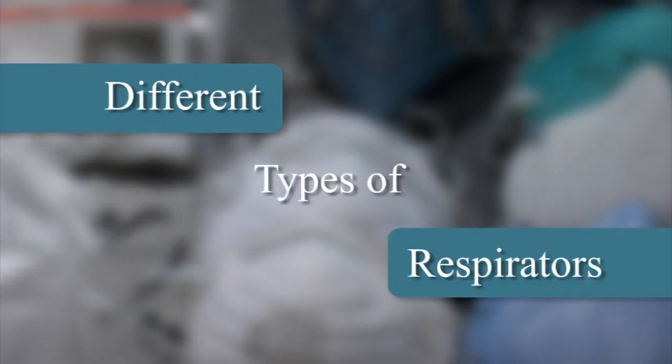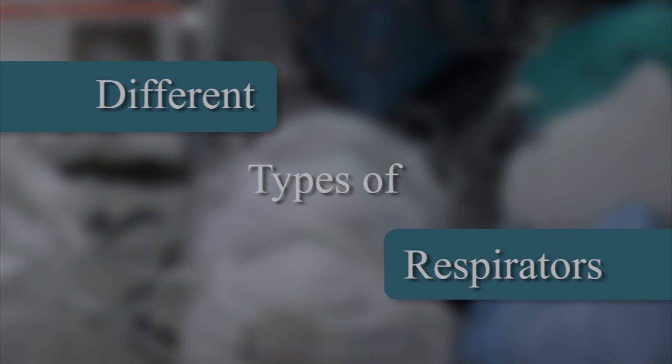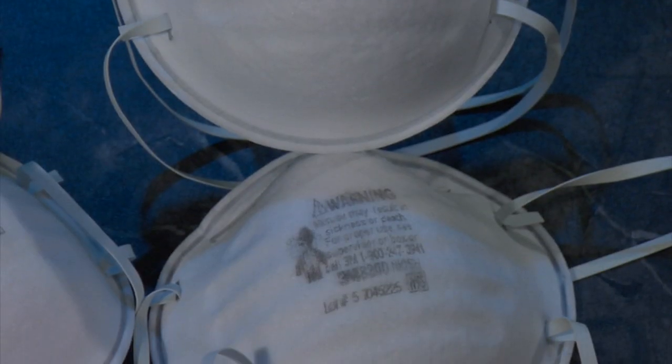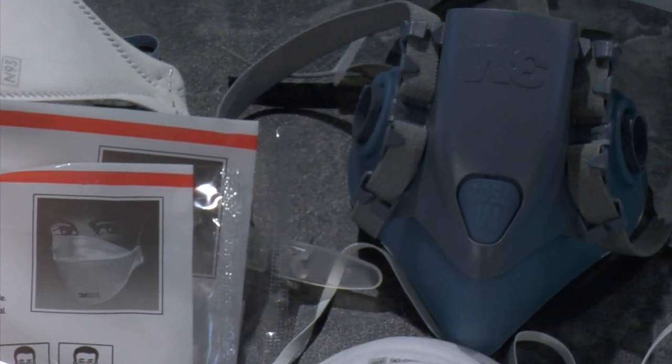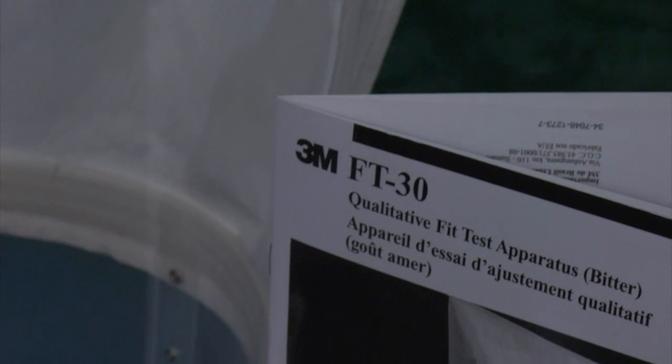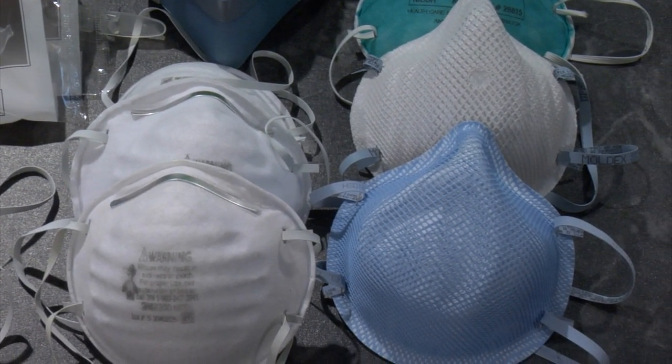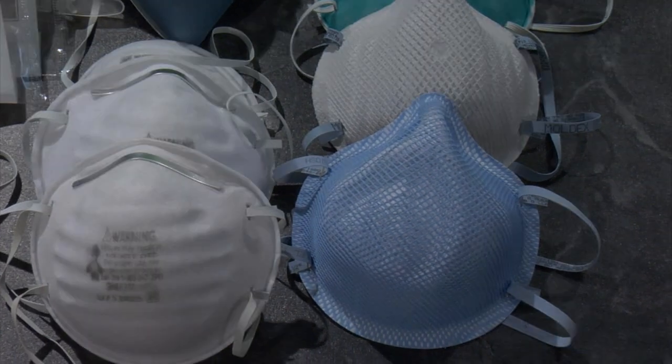Different types of respirators. The most common types are the N95 respirator, the elastomeric facepiece respirator, and the powered air-purifying respirator, more commonly known as PAPR. Each respirator provides protection for the healthcare worker and may be applicable in different situations.